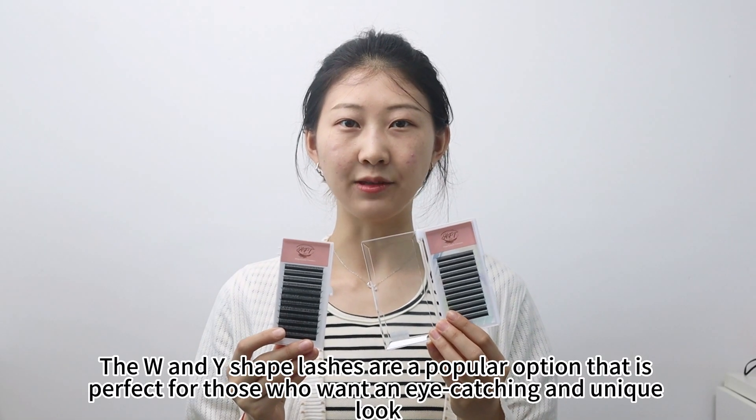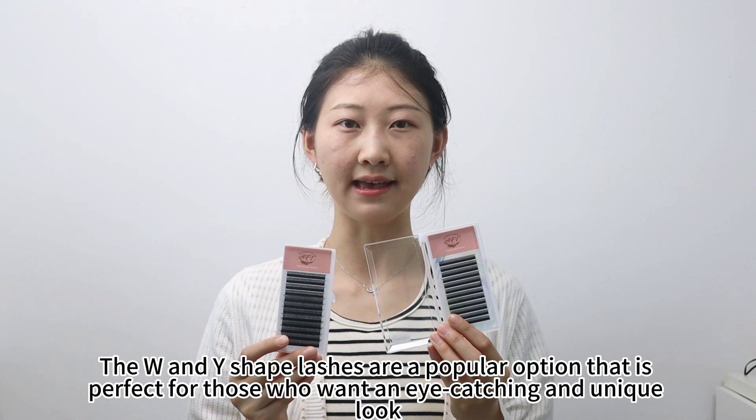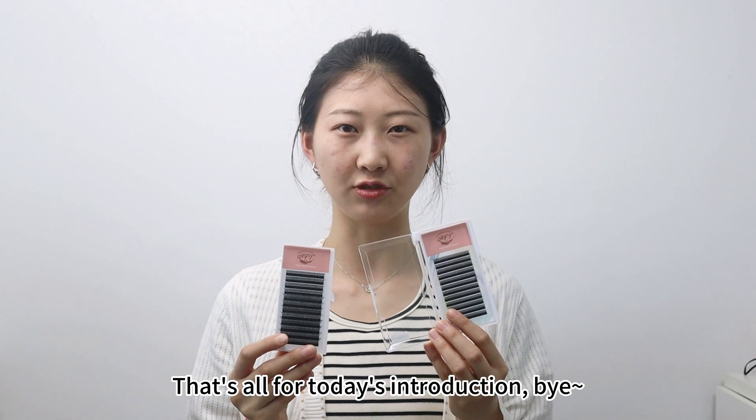The W and Y-shaped lashes are a popular option that is perfect for those who want an eye-catching and unique look. Let's offer this introduction.